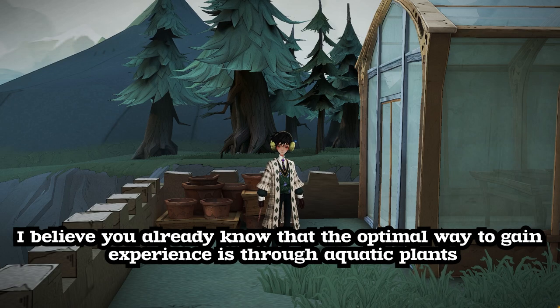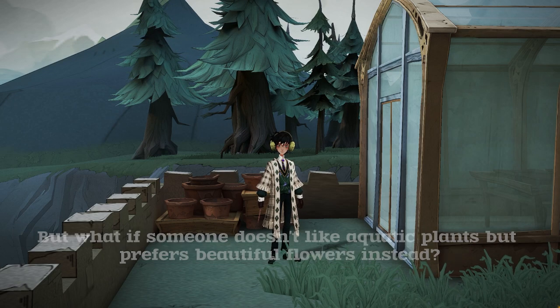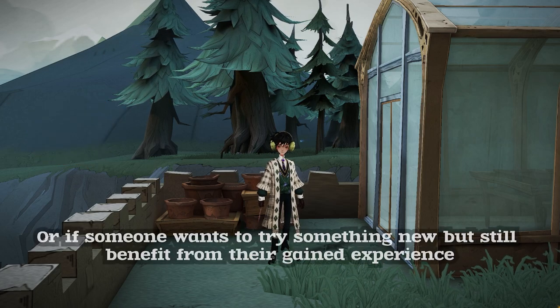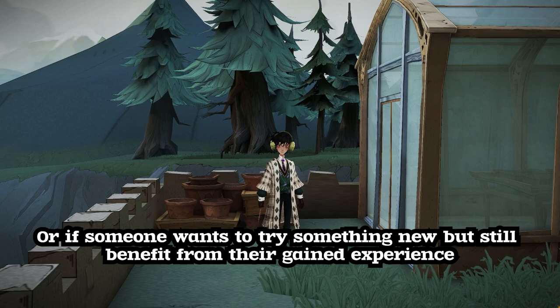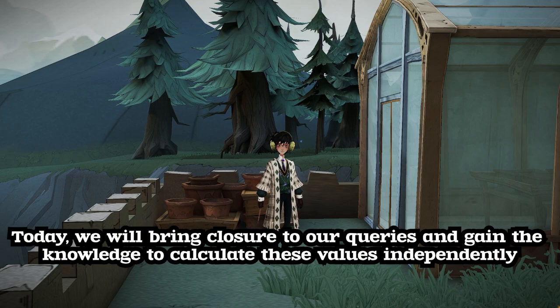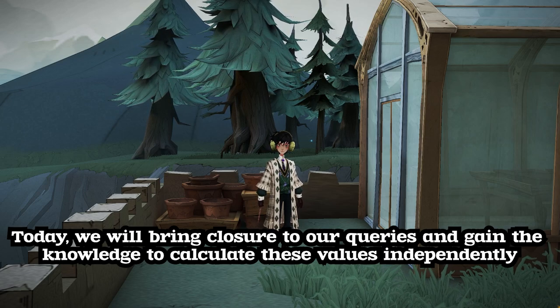I believe you already know that the optimal way to gain experience is through aquatic plants. But what if someone doesn't like aquatic plants but prefers beautiful flowers instead? Or if someone wants to try something new but still benefit from their gained experience? Today, we will bring closure to our queries and gain the knowledge to calculate these values independently.